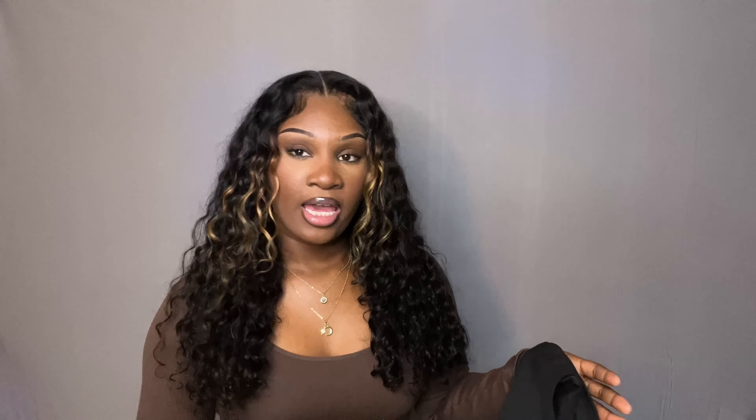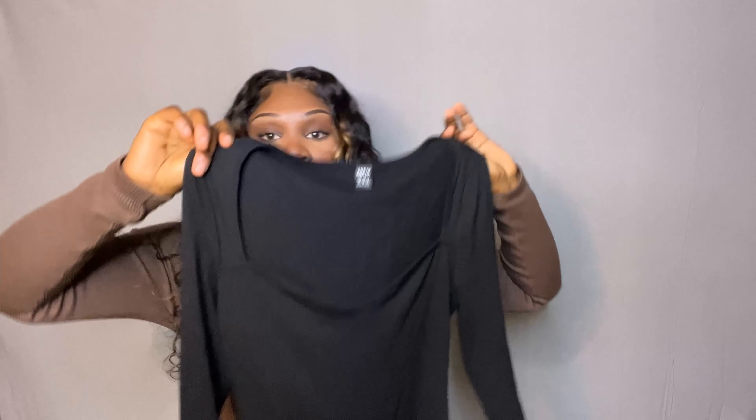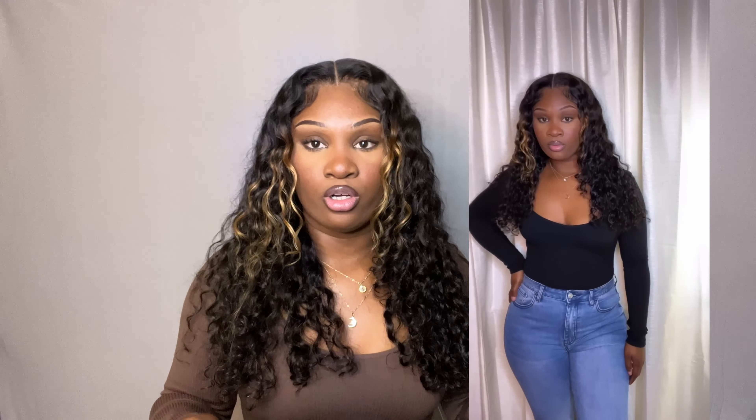Next I got this black bodysuit. What I love about it is the way the shoulder part is cut — it's just so cute — and then you have the part that holds your chest, which gives you that whole chest moment. You can add jewelry or not depending on how you feel. It's a really nice, simple but elegant piece. I got this in a size medium.